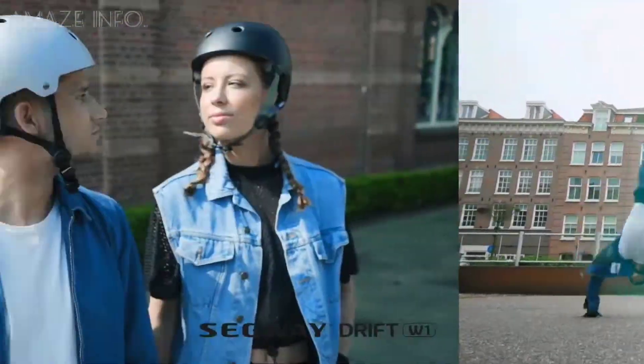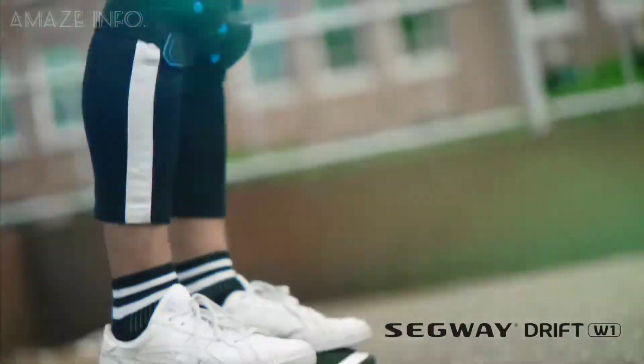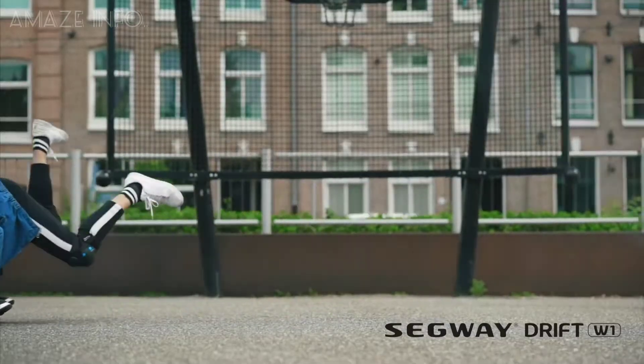The Drift W1 will take you as fast as 7.4 miles per hour and has an impressive battery life of 45 minutes. It takes just 3 hours to charge and is perfect for everything from your daily commute to a day out with friends.